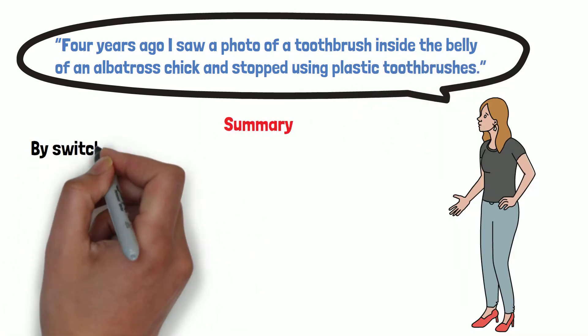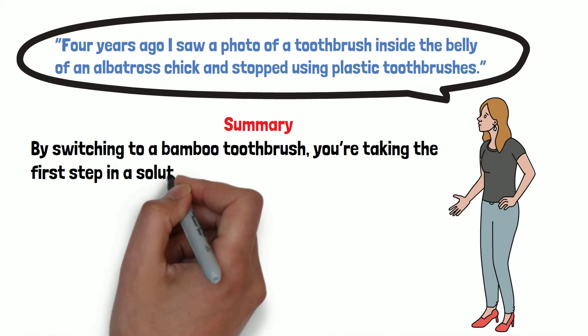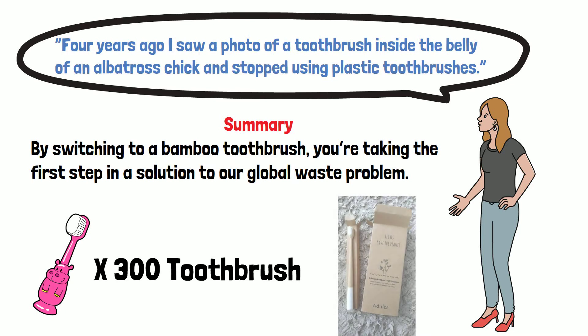By switching to a bamboo toothbrush, you are taking the first step in a solution to our global waste problem. The average person uses around 300 toothbrushes in their lifetime. So make sure your toothbrush is plastic-free, and if you want to move into a greener future, buy a bamboo toothbrush right away.